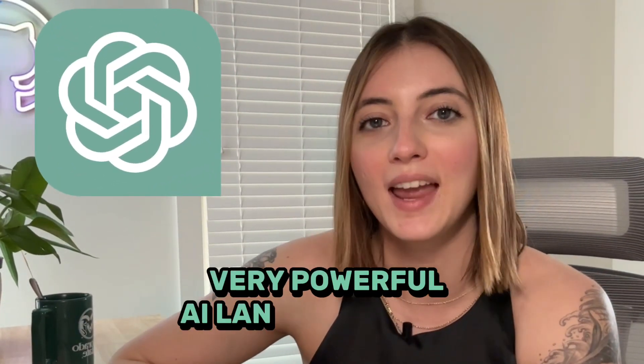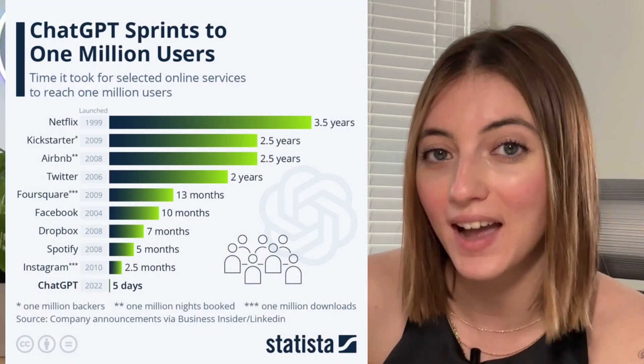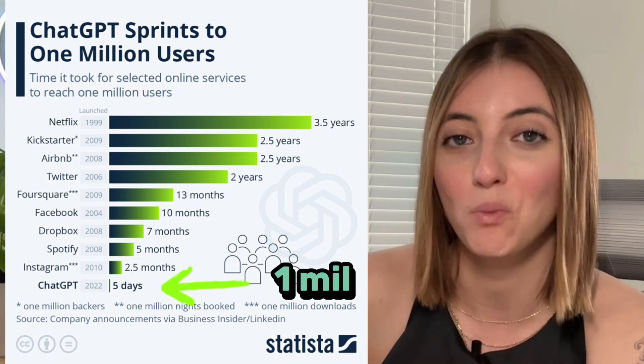For those of you that are unfamiliar with ChatGPT, it is a very powerful AI language model that was released a couple of months ago by a company called OpenAI. Within only the first five days of its release, it already had one million users.